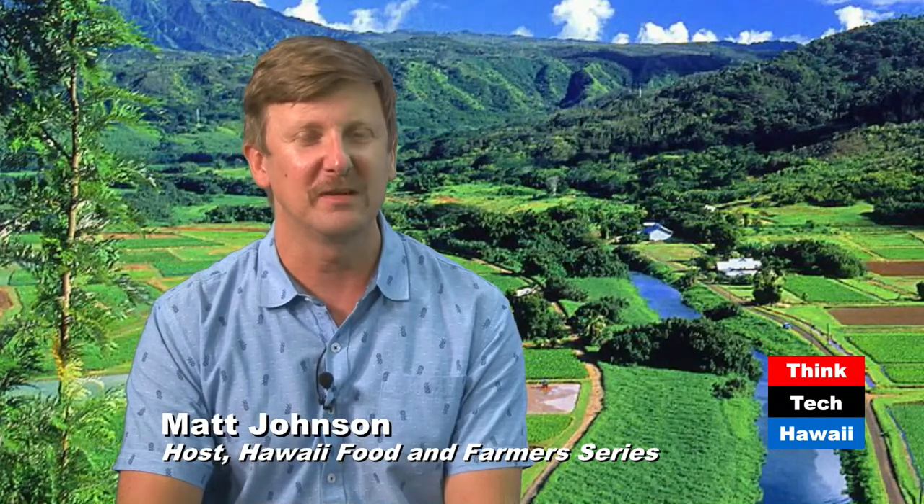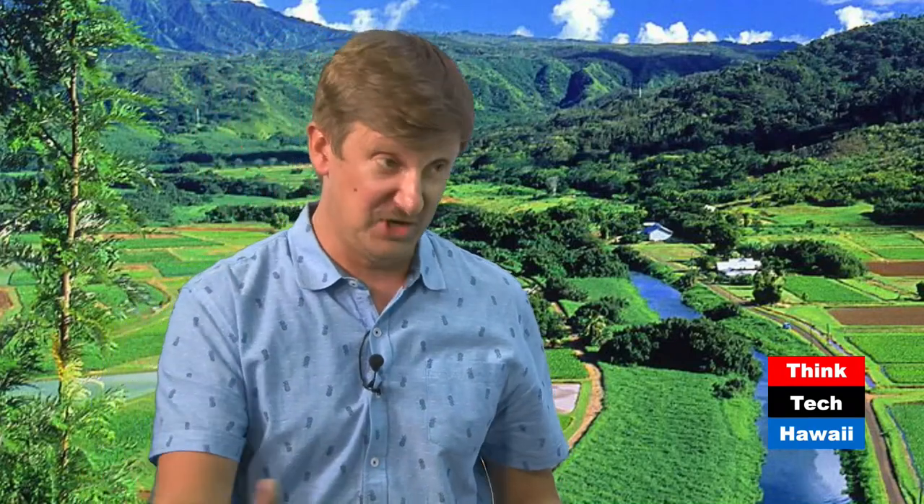Welcome back to Hawaii Food and Farmers Series. I'm your host Matthew Johnson, and we're talking to Lizzie Porter with Bees Greens Company about her new venture of container farming at StoreQuest in Waipahu. We were talking about the operations — you found Freight Farms, made that investment, went through the process of shipping it to Hawaii, which is no small feat, and then had to truck it to the StoreQuest parking lot. What are some of the challenges you ran into?